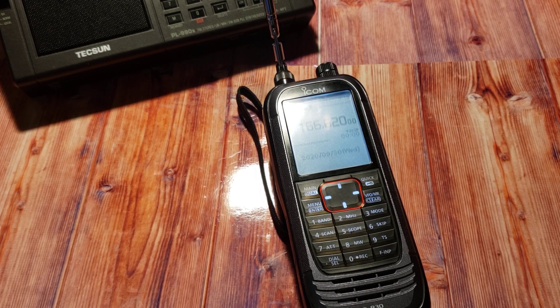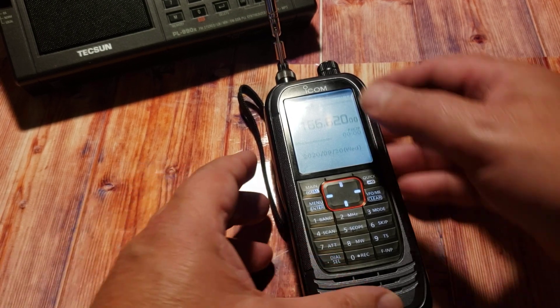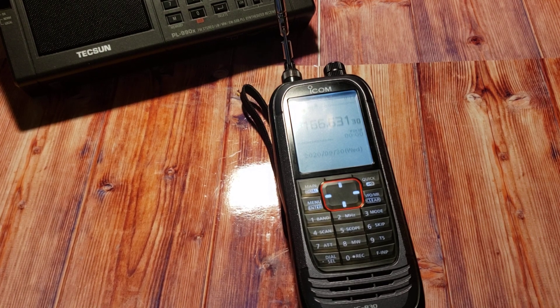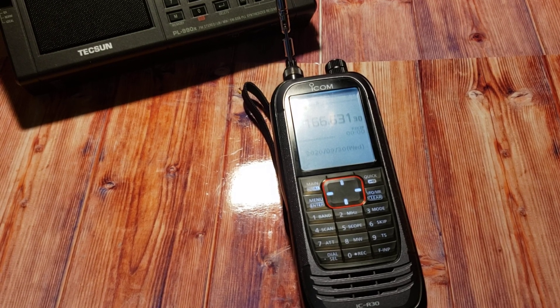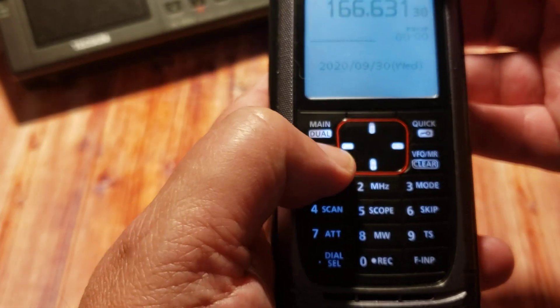I wasn't expecting much because that first pass where I had 10 seconds was 63 degrees elevation. The second pass I tried was barely 25 degrees — very low to the north. But even though it was low, I always tell everybody: you should try. You should not listen to someone saying it's too low, it won't work, or propagation shouldn't be there. I always say try it — what do you have to lose?